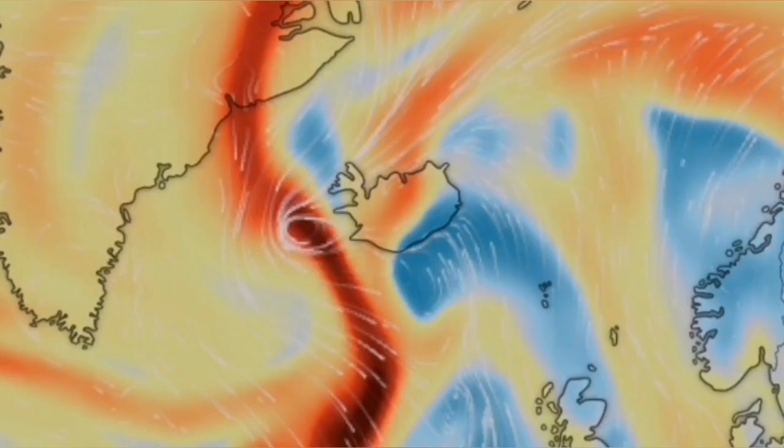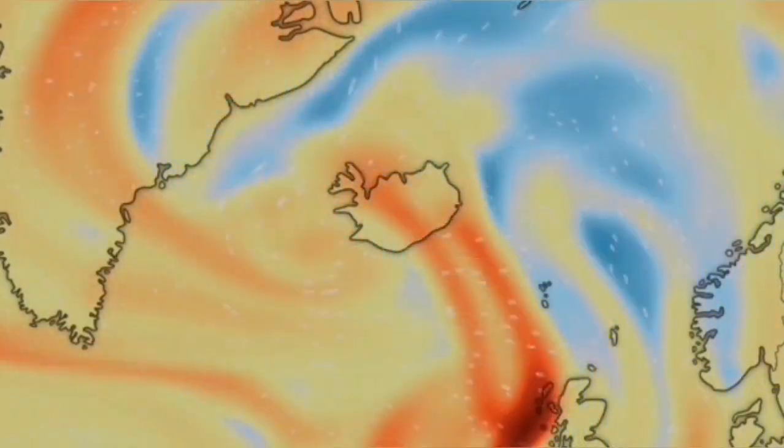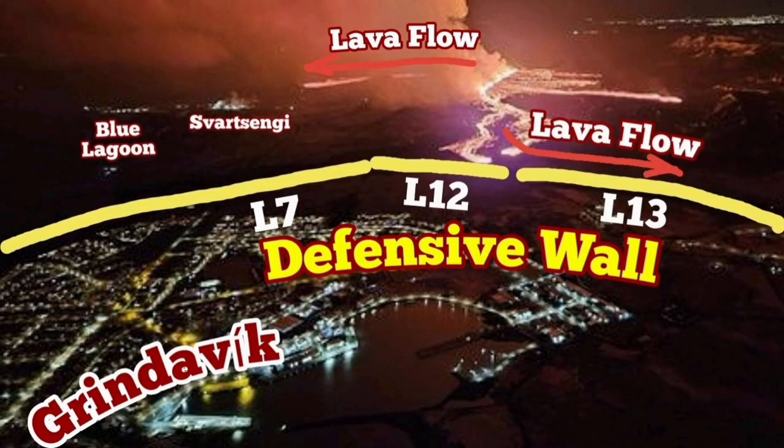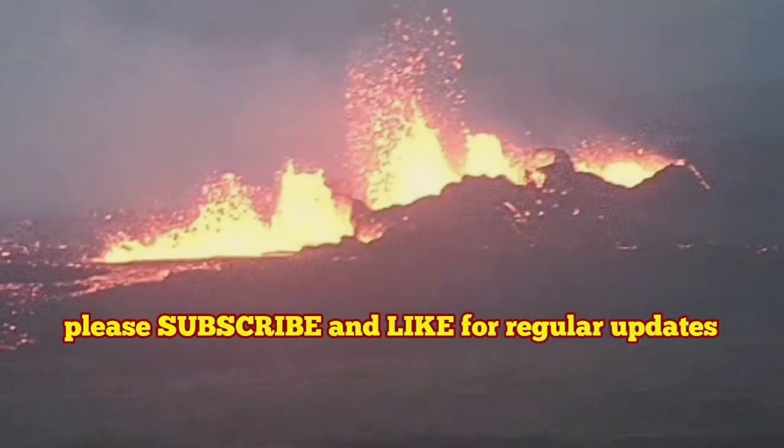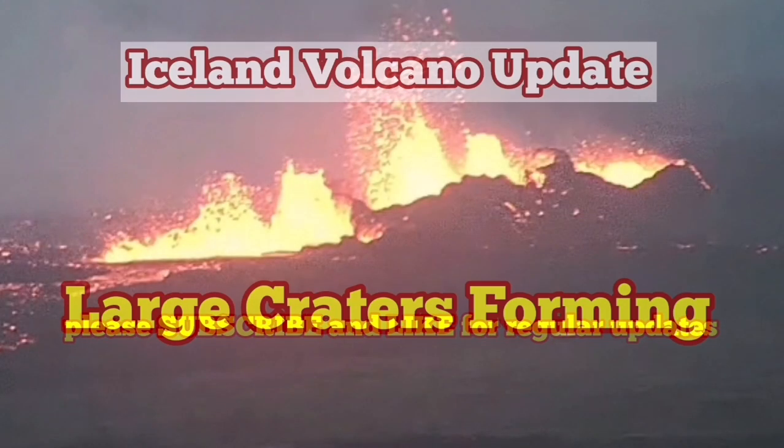The danger from gas pollution and creation of hydrochloric acid has not happened, but we have sulfur in the air. This sulfur caused the Svartsengi geothermal power plant to be closed. Our defensive walls — L13 and L12 — have worked well here, but the lava flowing near Svartsengi has covered the road. We are working on a way around it or to cut through it.